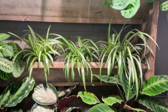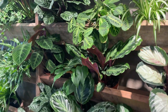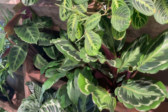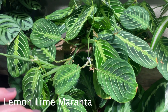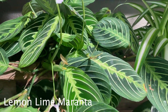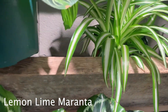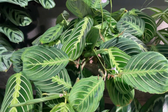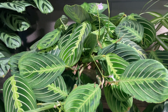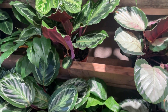They have all of these pet-safe plants — a lot of these are marantas, or like prayer plants. My lemon lime maranta looks so bad and I've been debating getting a new one to refresh it. This one is only $25, but I have so many plants to repot as it is. I don't know if I need another plant in my house right now.